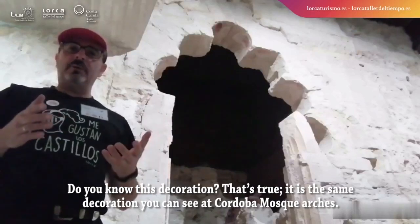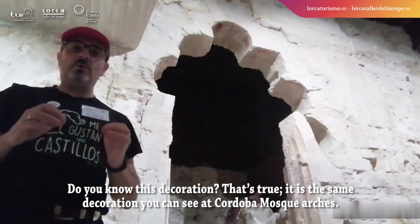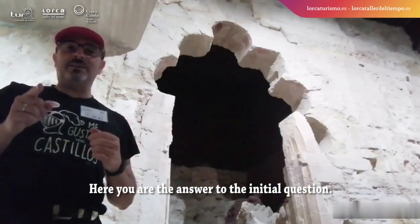Do you know this decoration? That's right — it is the same decoration you can see at the Cordoba Mezquita arches. And here you have the answer to the initial question.